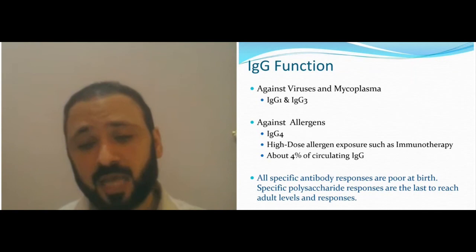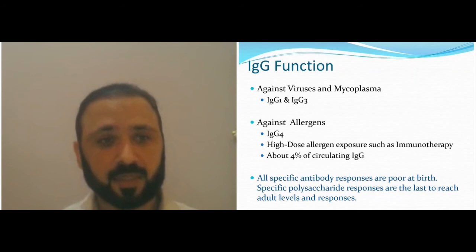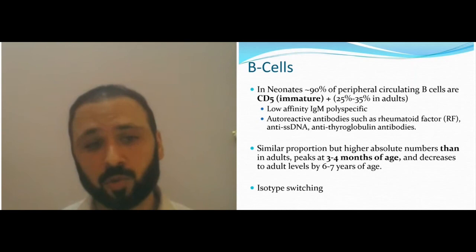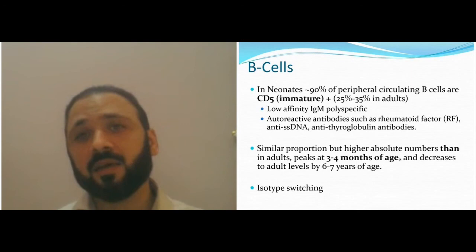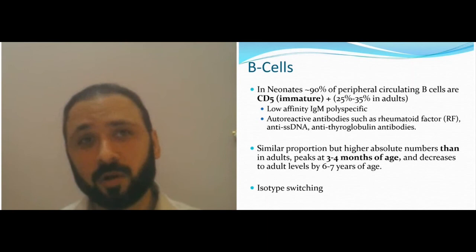All specific antibody responses at birth are not strong, especially polysaccharide antibody responses, and these take a long time to reach adult level. In neonates, many circulating B-cells are immature CD5 cells — unlike adults, where about only 25% are immature. These immature B-cells make the chance of autoantibodies higher. The reason is that the immune system is learning — if you had mature B-cells, you'd have high degrees of autoimmunity in the neonate.